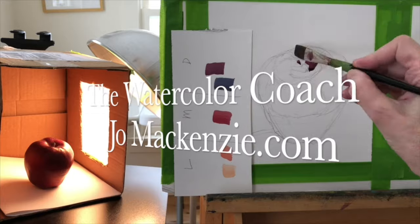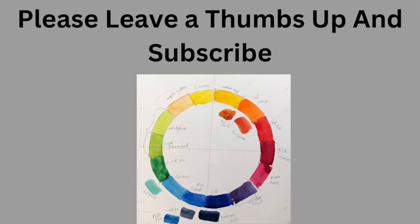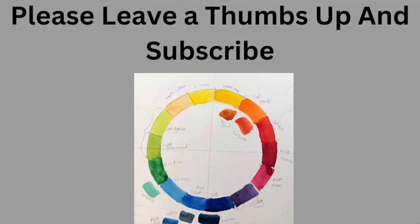Portrait Artist of the Year Season 10 Episode 2. This is not on Prime Video, but you can find some episodes by searching on YouTube — just put in 'Portrait Artist of the Year Season 10.' Please leave a thumbs up and subscribe. All right, here we go.